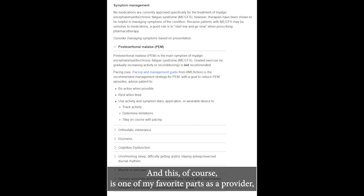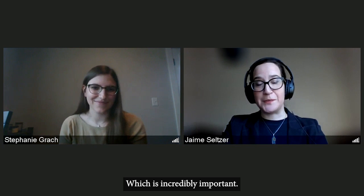And this, of course, is one of my favorite parts as a provider — the management section. Our team made sure to cover post-exertional malaise and pacing, and state that graded exercise is not the recommended activity in patients with ME-CFS. Clinicians can also click to expand and learn more about associated symptoms, including orthostatic intolerance, cognitive dysfunction, pain, and more. And for new medications, we emphasize: start low and go slow — which is incredibly important.